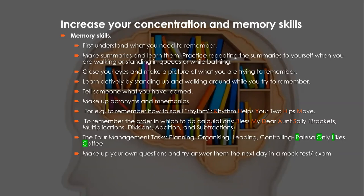Learn actively by standing up and walking around while trying to remember new information. Tell someone what you've learned — explain it to friends, make voice notes, talk to yourself in the mirror, play teacher, or explain it to your parents. Make up acronyms or mnemonics. For example, to remember how to spell 'rhythm': 'Rhythm Helps Your Two Hips Move' — R for rhythm, H for helps, Y for your, T for two, H for hips, M for move.